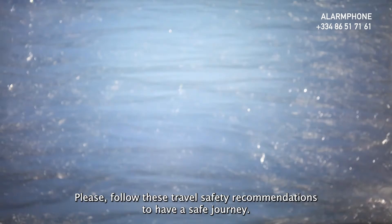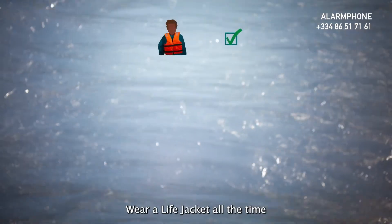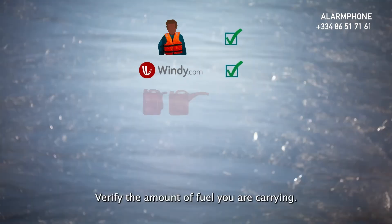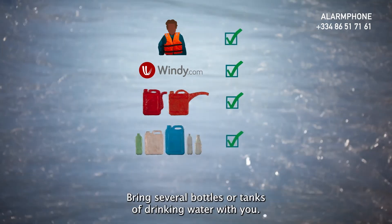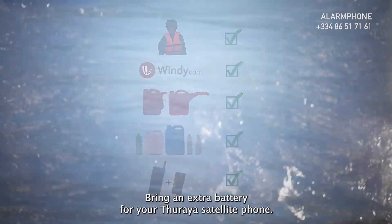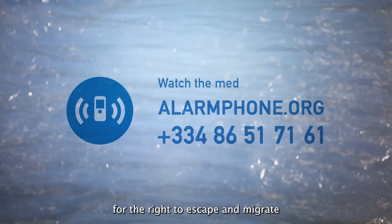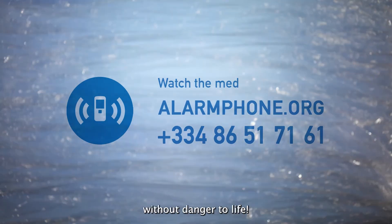Please follow these travel safety recommendations to have a safe journey: wear a life jacket at all times; check windy.com before you leave; verify the amount of fuel you are carrying; bring several bottles or tanks of drinking water with you; bring an extra battery for your satellite phone. Alarm Phone fights for freedom of movement, for the right to escape and migrate in safe passages without danger to life.